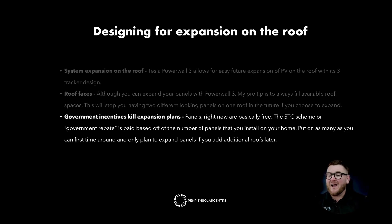Government incentives actually kill expansion plans — panels right now are basically free. The STC scheme, or government rebate, which runs until 2030, is paid based on the number of panels you install on your home. So put as many as you can first time around, and only plan to expand your panels if you add additional roofs or dwellings later. Why would you not take advantage of a government rebate that essentially gives you these panels for free? There's nothing worse than seeing a system that was expanded later with two completely different-looking solar panels on one face of a beautiful home, especially a street-facing frontage.